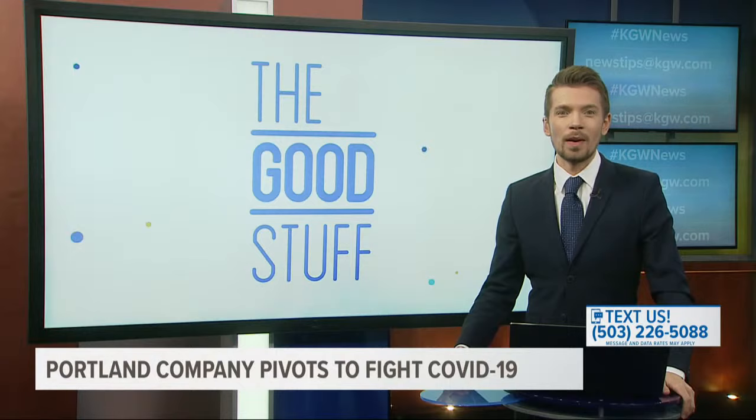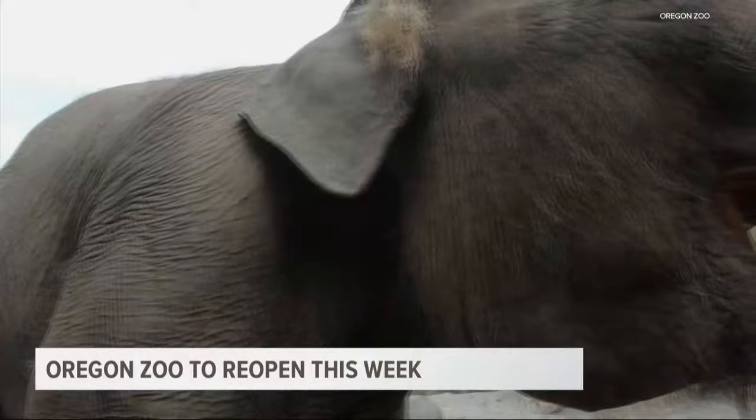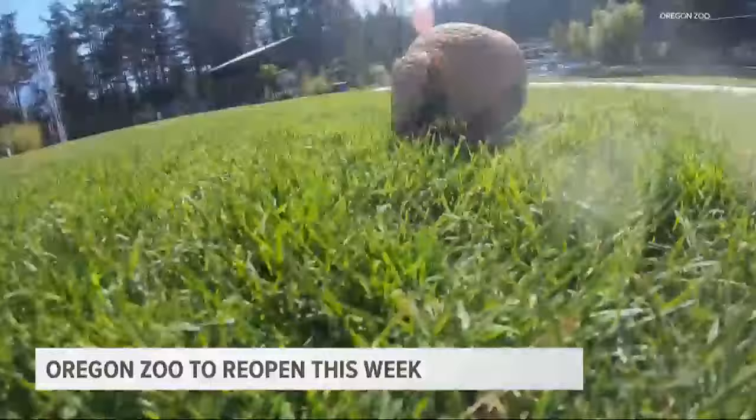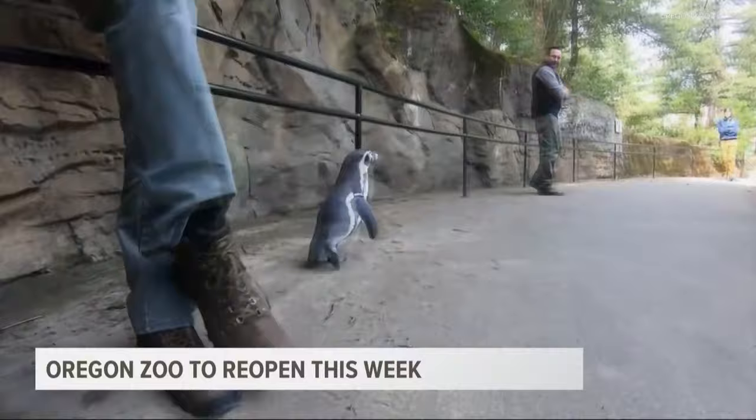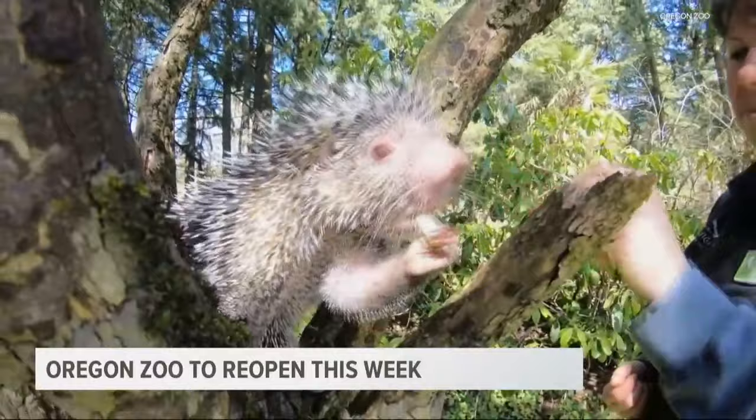Good news for families: the Oregon Zoo will reopen this week after being shut down since March. It'll open to everyone this Sunday, but zoo members can return a few days earlier on Thursday. If you do go, you'll be required to wear a mask, and there will be timed ticketing that you must reserve ahead of time online. We spoke with Zoo Director Don Moore about the good work staff are doing to care for animals during the pandemic.